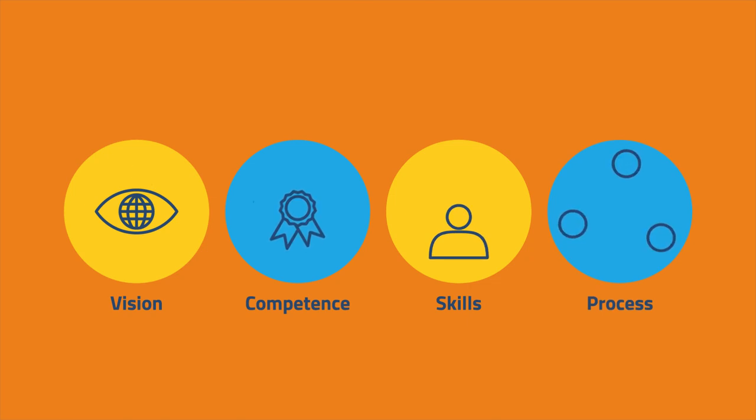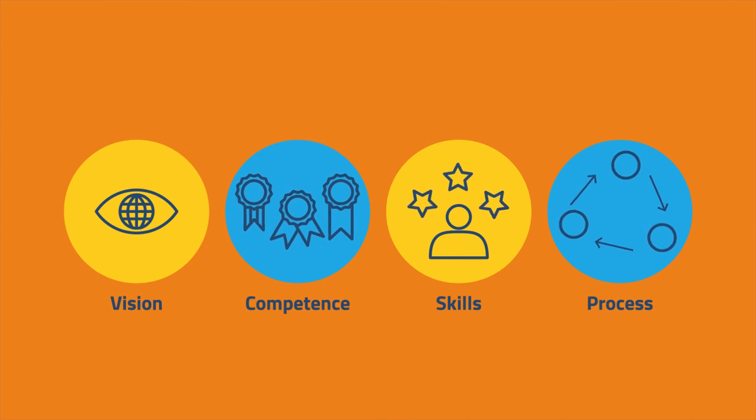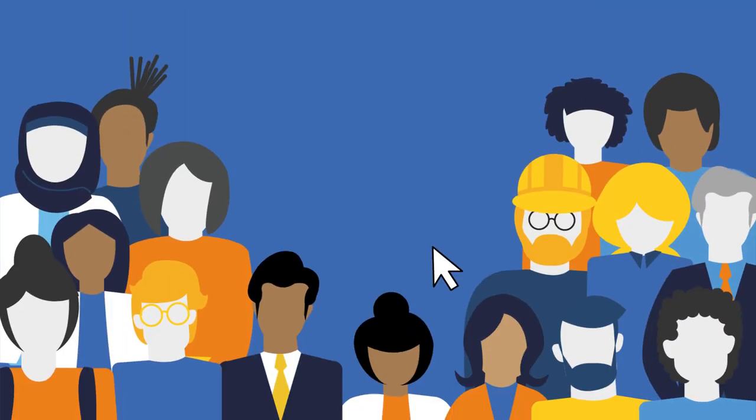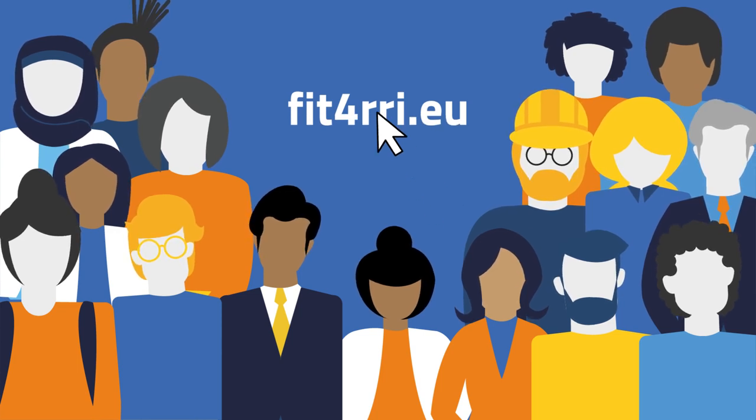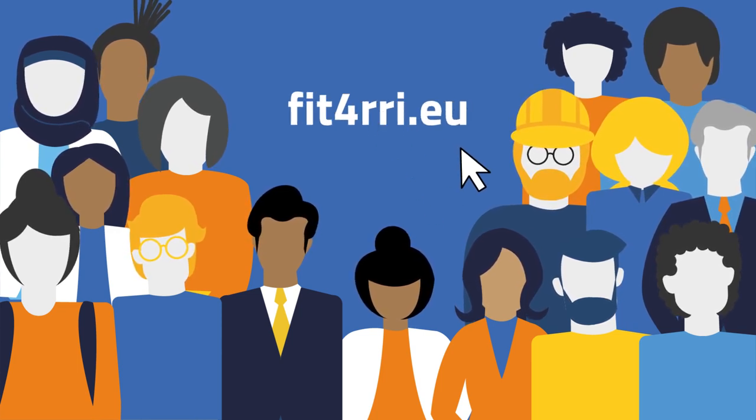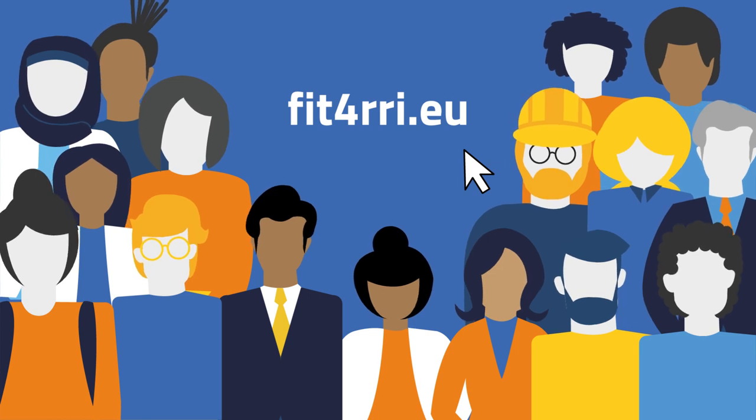Together, we can create a cultural change that meets the needs of research and society. Join our trainings and workshops at fit4rri.eu and start practising RRI in your research organisation now.